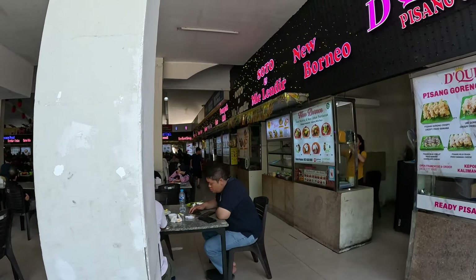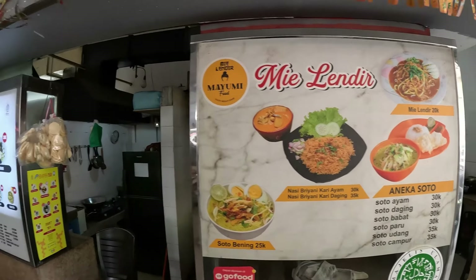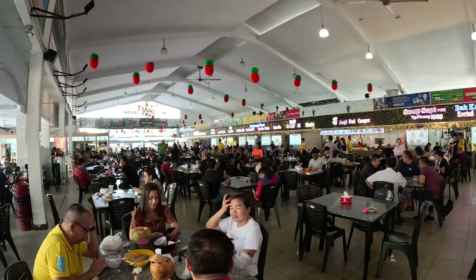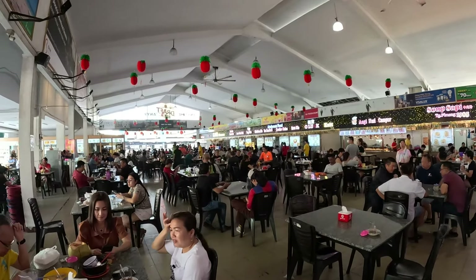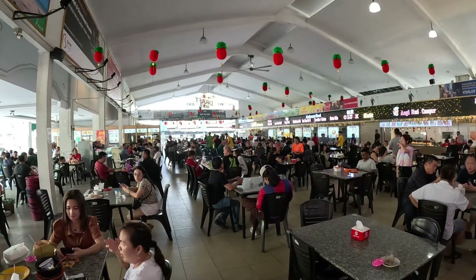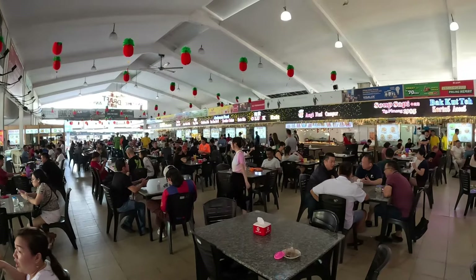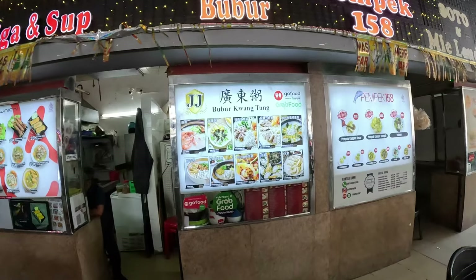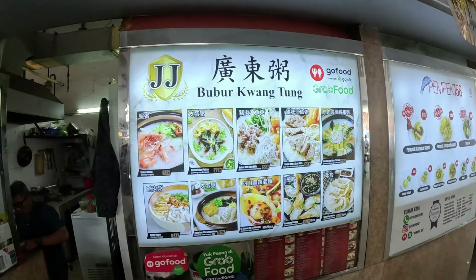Oh look at this — nasi biryani! Nasi in their language means rice, so it's rice biryani for 30,000 rupiah — less than two dollars. The food prices here are so amazing compared to where I'm from. In America you can never get rice biryani for two dollars. It is very popping over here — so many different types of foods!